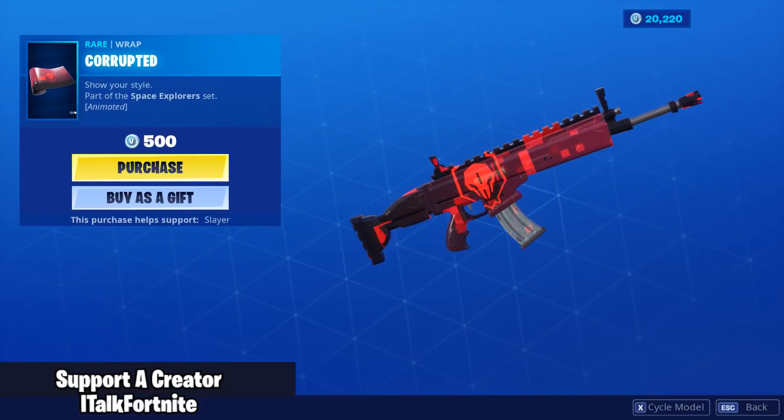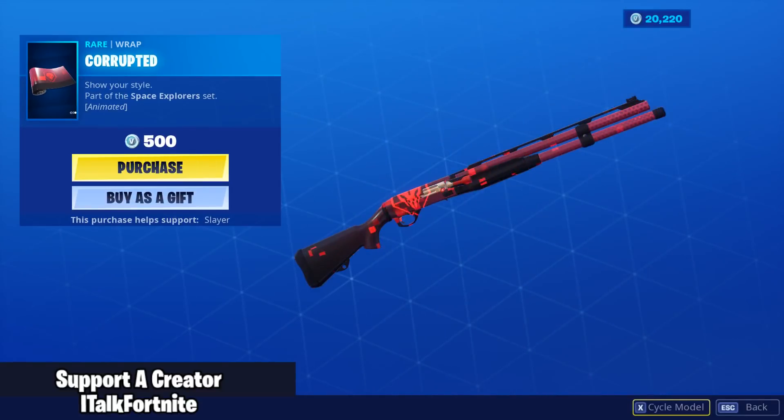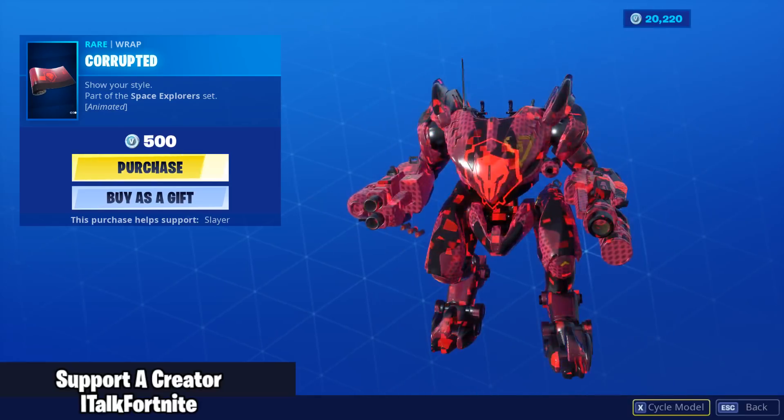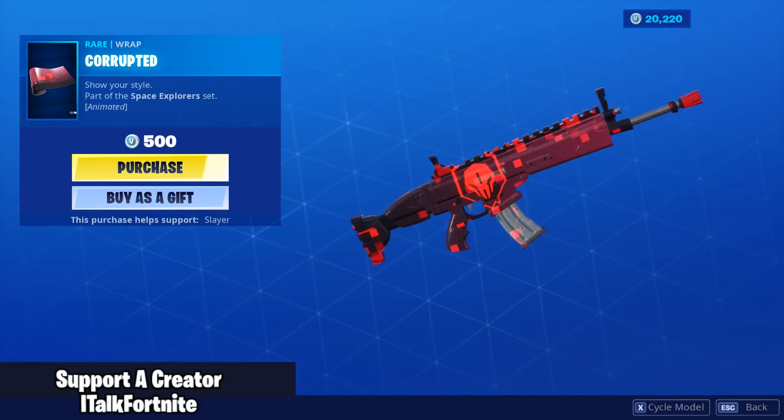Alright, the Corrupted wrap. I like this, but it looks too much like the wrap we just got. I'll buy this as well.